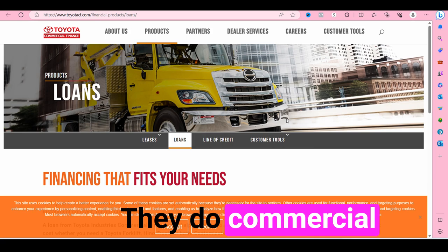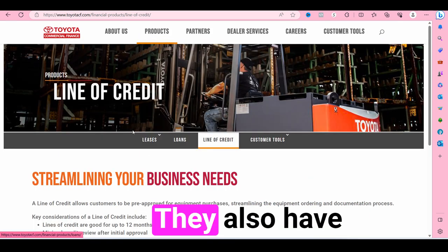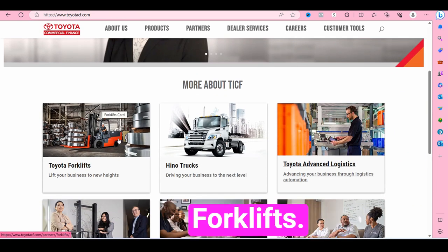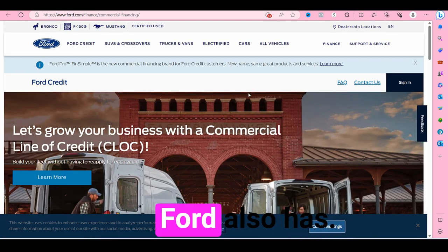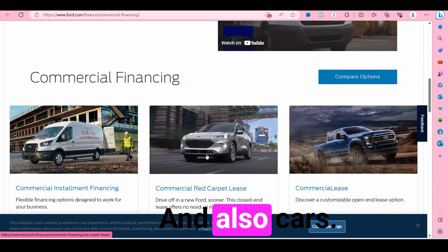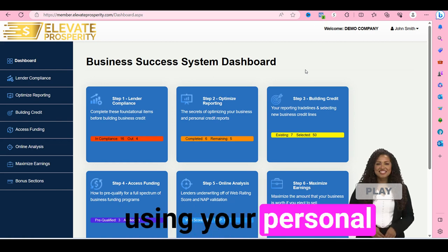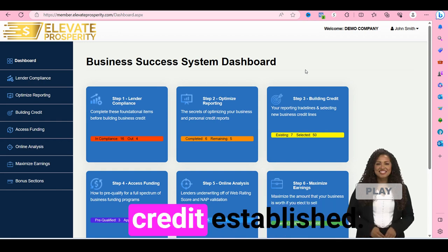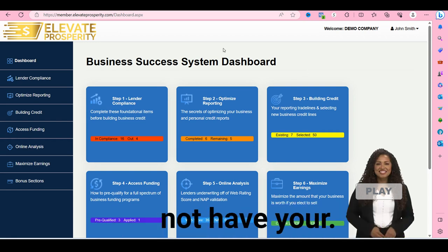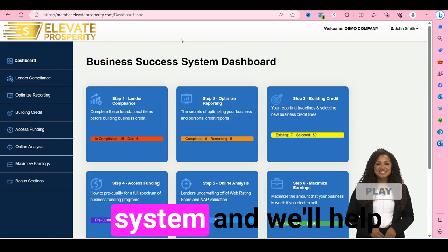Another place you can go is Toyota — they do commercial financing and you can also get a line of credit to purchase a fleet of vehicles. They have leases as well: capital leases, close-end leases, and trac leases, and you can get forklifts, trucks, and more. Ford also has commercial lines of credit for vans, trucks, and cars. In order to get approved without using your personal credit, you need your business credit established. Some lenders will check Experian, some will check Experian and Dun & Bradstreet.